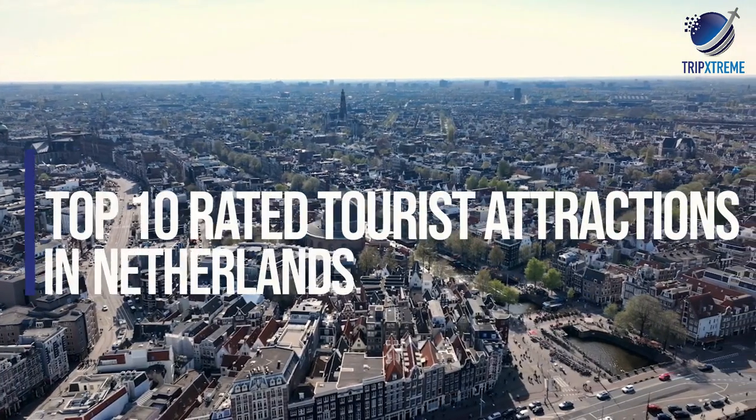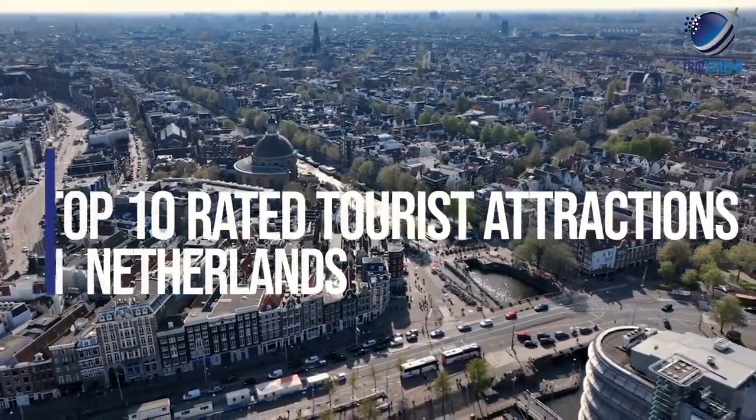In this video, we're going to be taking a look at the top 10 rated tourist attractions in the Netherlands.